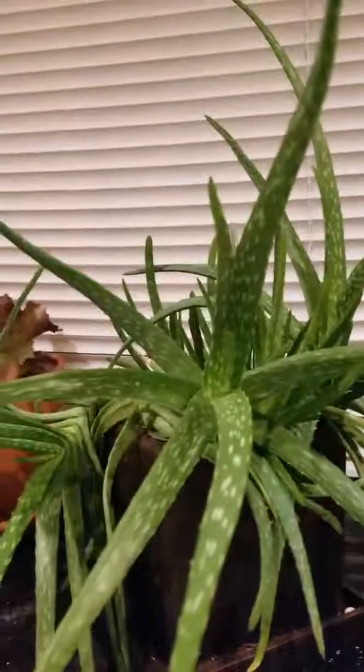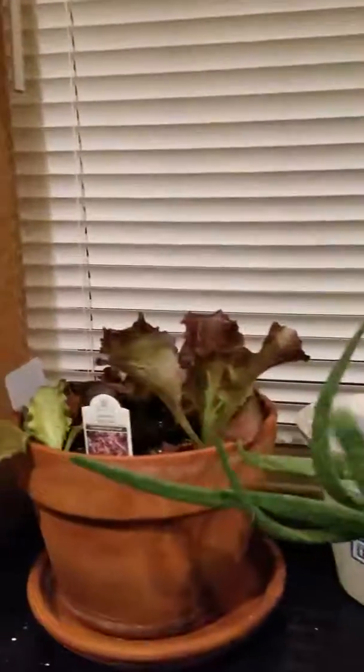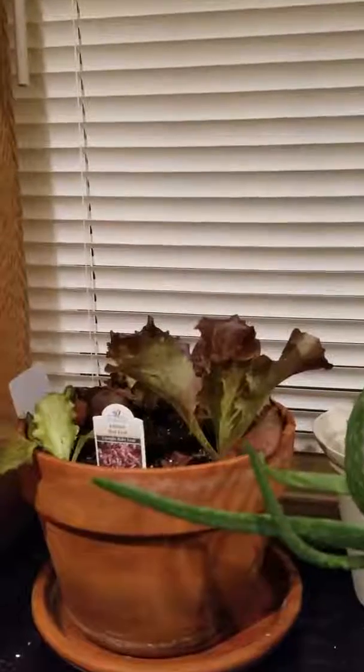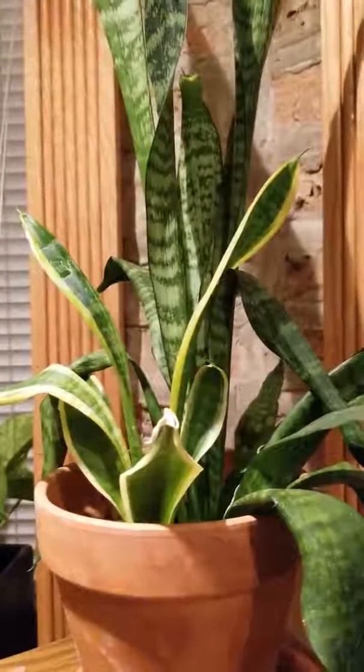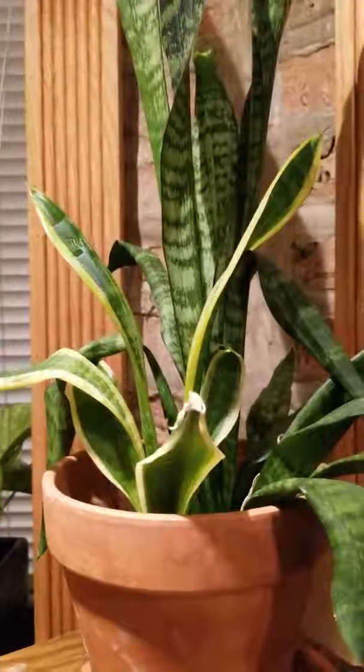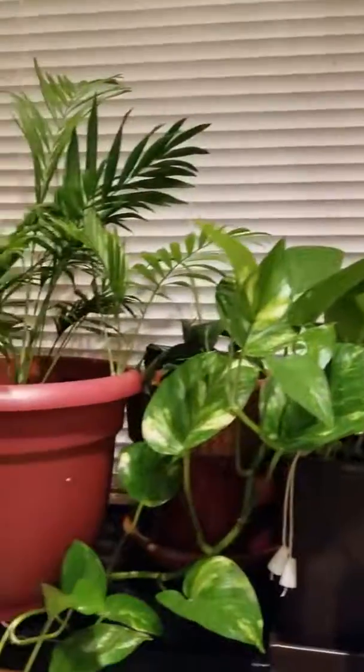I actually need to propagate the aloe vera because there are lots of siblings and babies in there. I recently got some red leaf lettuce and just transplanted that. And here I have — I think this is the devil's tongue — I've had this one for a couple of years now and it's pretty large.